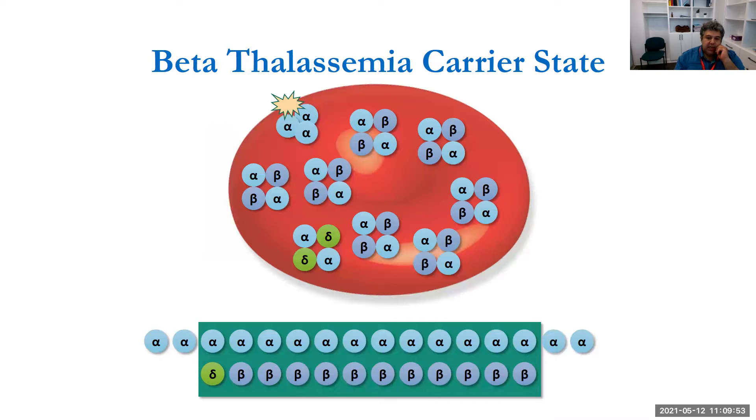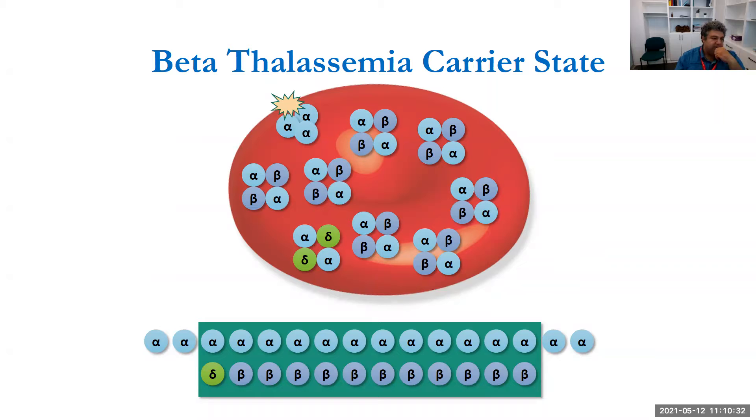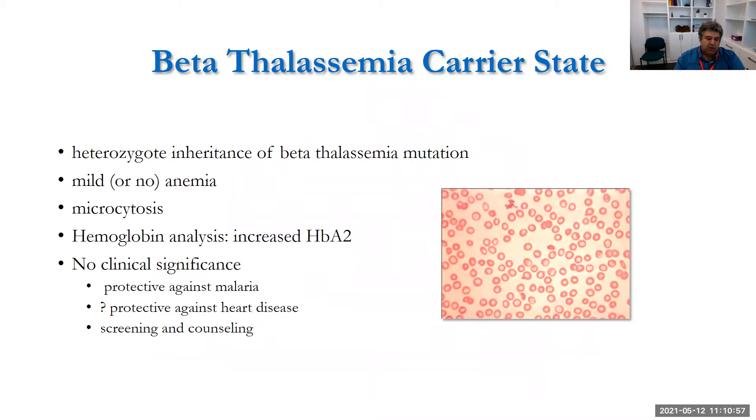In thalassemia trait, there aren't enough beta globulins to assemble hemoglobin with all the alpha chains, so some alphas are left uncoupled. Those alpha globulins create aggregates that are toxic to the membrane, causing early hemolysis. In the thalassemia trait state, this is minimal — you may have mild microcytosis and perhaps some anemia, but no clinical significance. Interestingly, this state is thought to be protective against malaria, and there's some debate about whether thalassemia trait protects against heart attack.